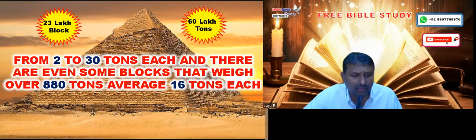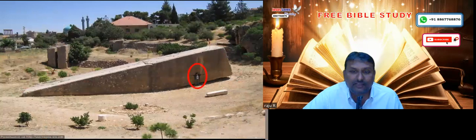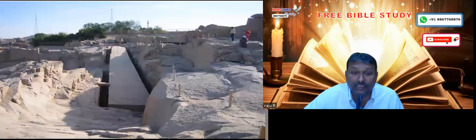The total weight of the pyramid is almost nearly more than 60 lakh tons. The size of each boulder is not small — you can see in the pyramid photos that there are immense and large boulders, nearly approximately 10 to 15 feet high and 10 to 15 feet wide.